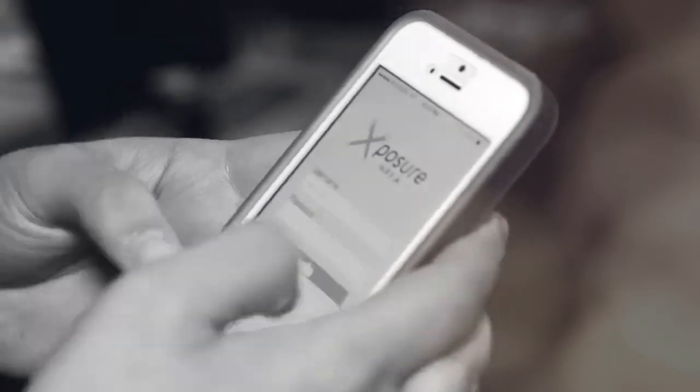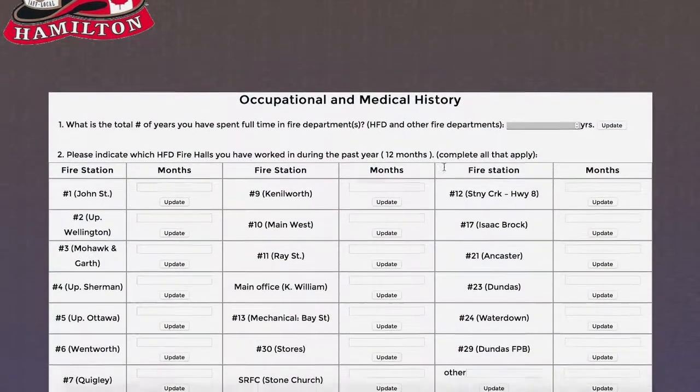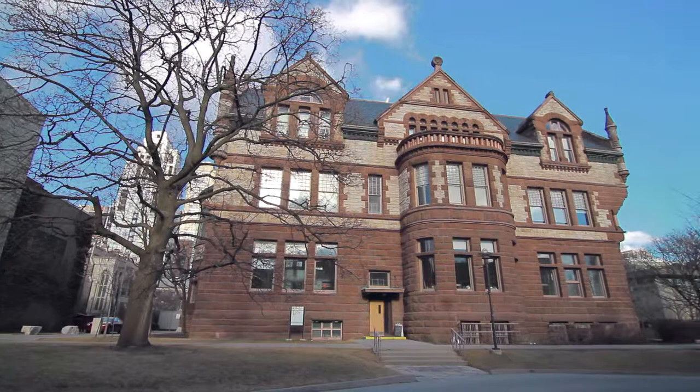Hi, we are the Hamilton Professional Firefighters Association team. My name is Shada. Our project is to work on creating a database driven web and mobile application for capturing the data entered by the firefighters in the occupational and medical exposure survey for the association. Priya is doing computer engineering, Phil and Alex are doing industrial engineering, and I'm doing computer engineering.